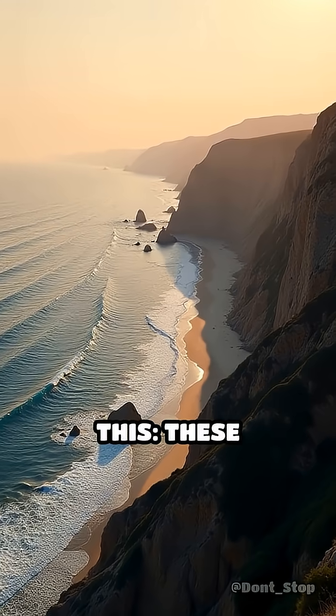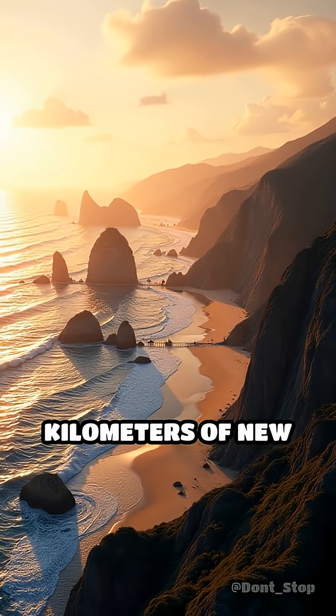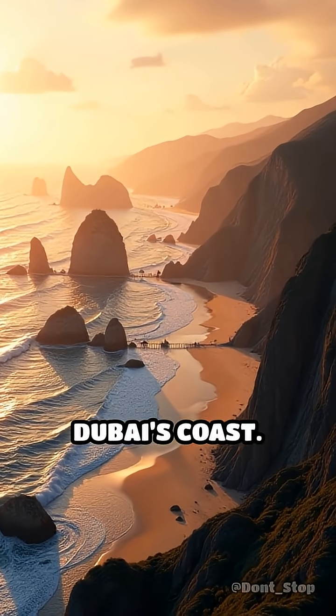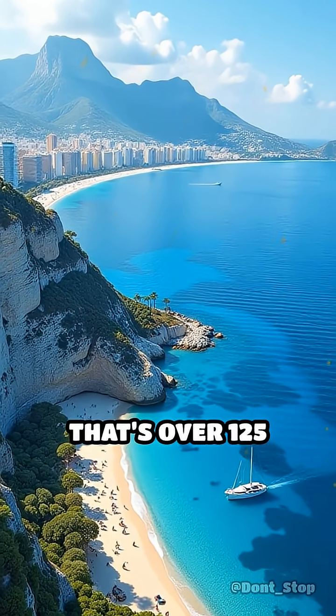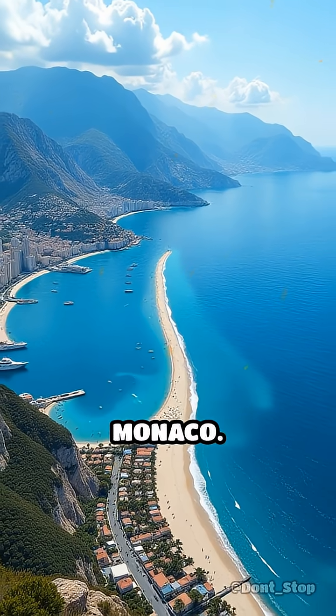Consider this: these man-made islands added an astonishing 520 kilometers of new shoreline to Dubai's coast. To grasp the scale, that's over 125 times longer than the 4.1 kilometer coastline of Monaco.